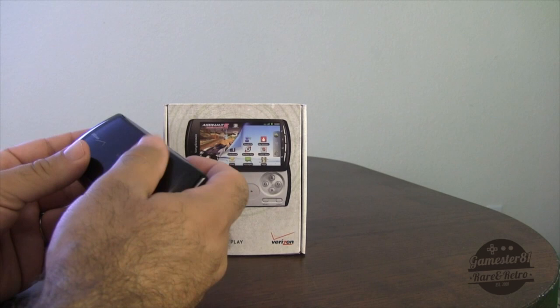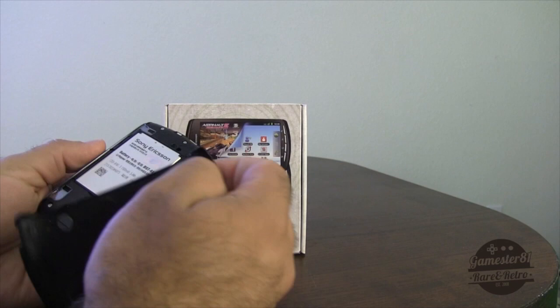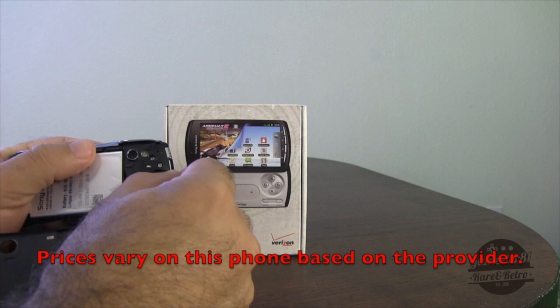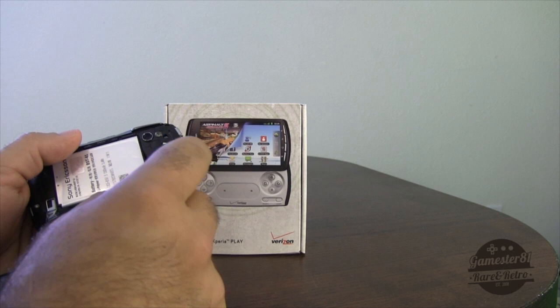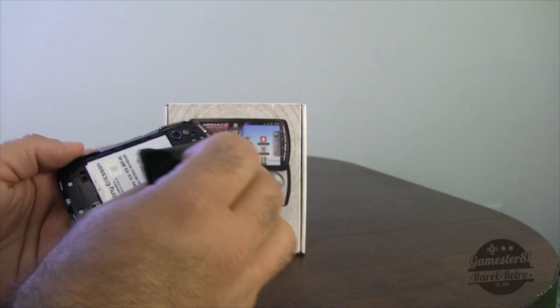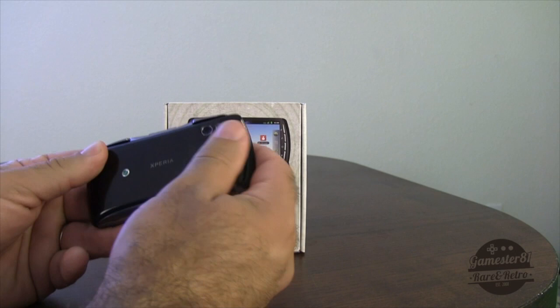The battery can store up to 10 hours of use and takes about three and a half hours to charge — it's a lithium rechargeable battery. It comes with an 8 gig SD card, although I put a 16 gig SD card in mine. The nice thing about this phone is that it's not a proprietary card — unlike the Vita which has a proprietary memory card — you can use any micro SD card, and you can expand up to 32 gigs. I think that's a huge plus.